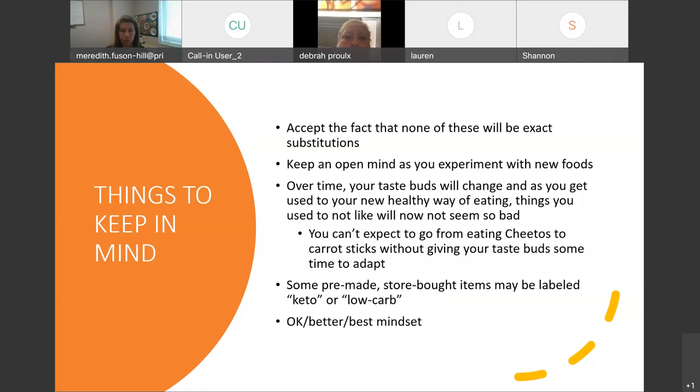Some of the things I'm going to share with you are pre-made store-bought items, and they may be labeled keto or low-carb, since those are hot marketing terms used on products now to get them sold. And those are okay. I call this the okay, better, best mindset. Take pizza crust for example — a store-bought, pre-made cauliflower crust pizza would be okay.